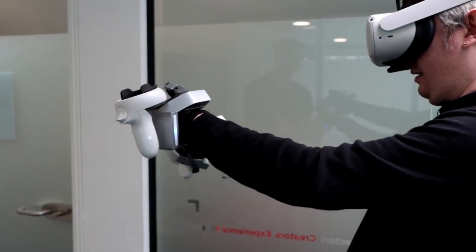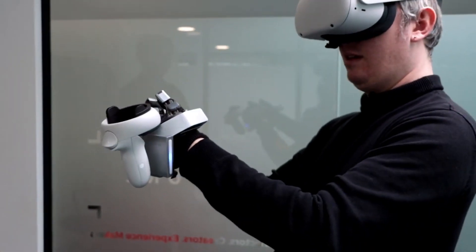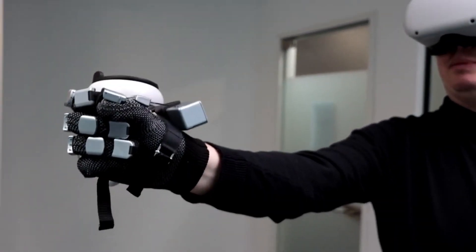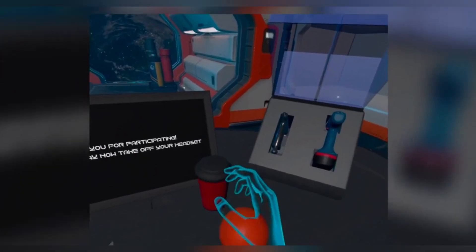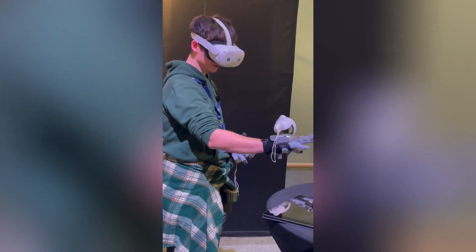With its 3450 mAh battery, these gloves can be used for two to three hours. They weigh only 320 grams per glove. With its precision technology, the Sense Glove Nova can accurately locate your hand in space as you interact with virtual reality without any loss in interaction.